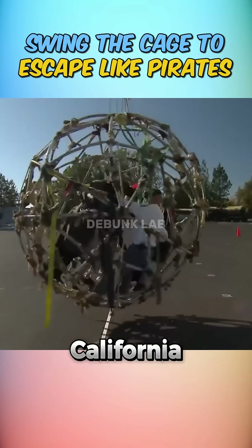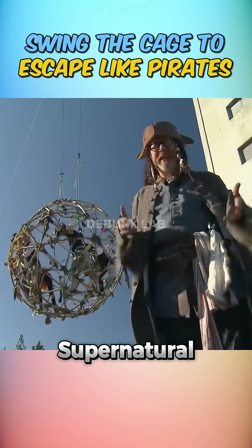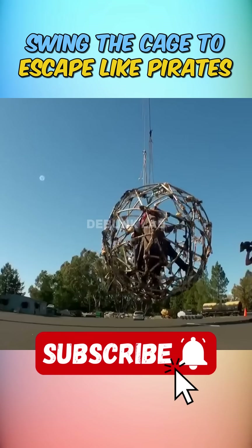In the end, the pirates of California stayed grounded. So unless you're swinging with the help of CGI or supernatural movie magic, Captain Jack Sparrow's daring escape is officially busted.